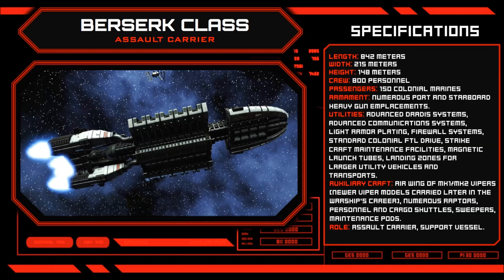Where the majority of Battlestars feature a wide and heavily armoured midsection, the Berserk's spinal frame is narrow and poorly protected, presenting much of the ship's internal systems to enemy fire.